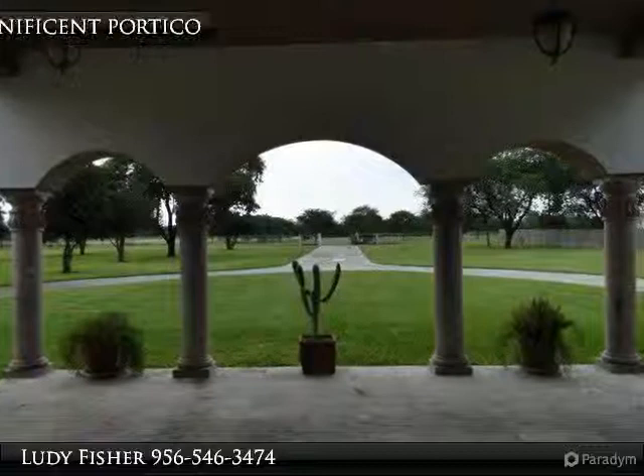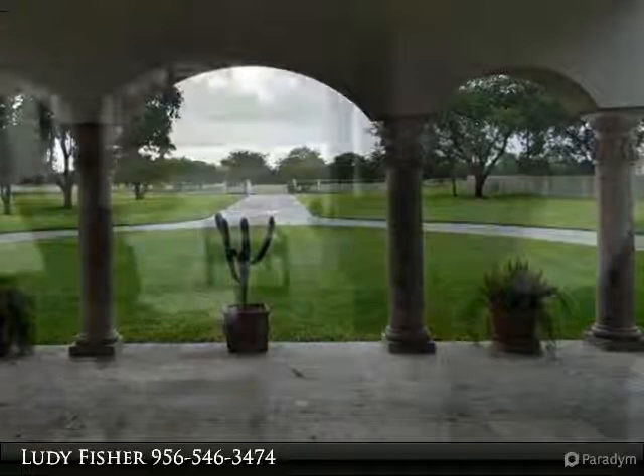This custom-built estate features massive living areas with numerous built-in cabinetry, auto fireplace, marble columns, and soaring ceilings.